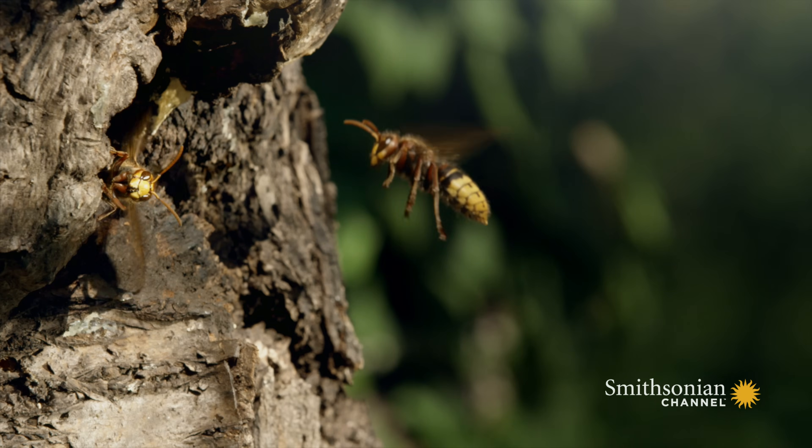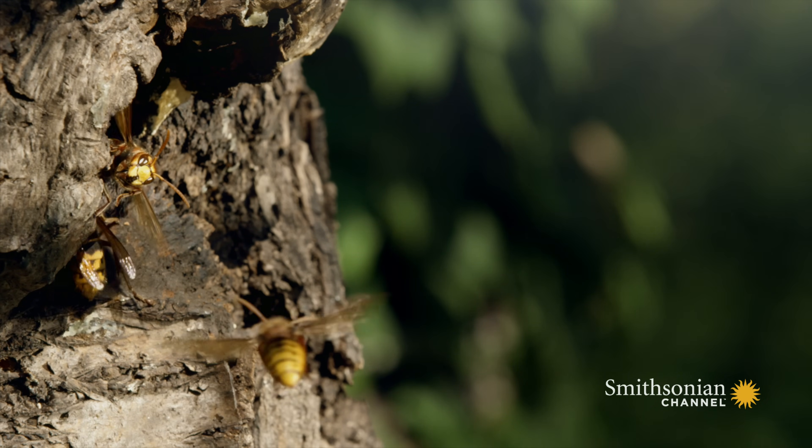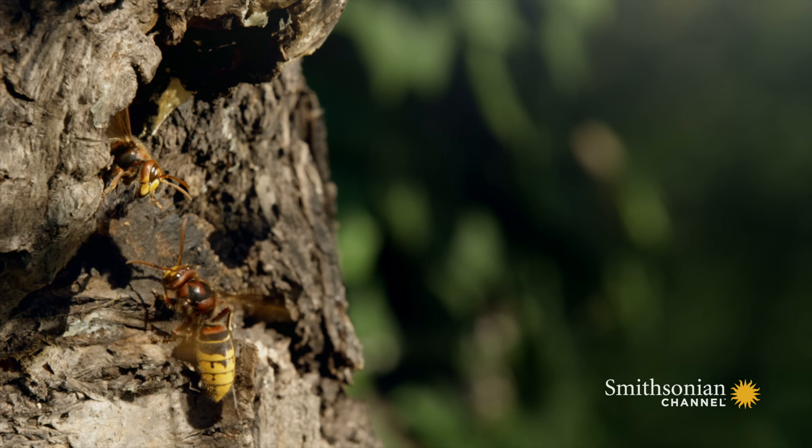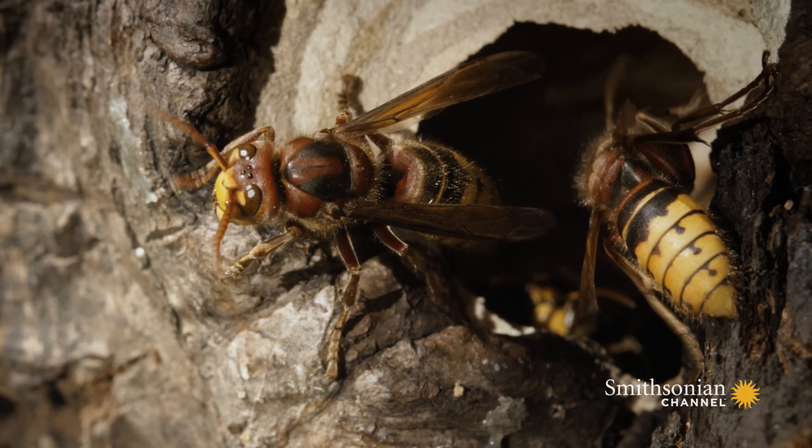Hornets often build their nest inside hollow trees. A guardian hornet at the entrance checks who's coming and going and fans fresh air inside.